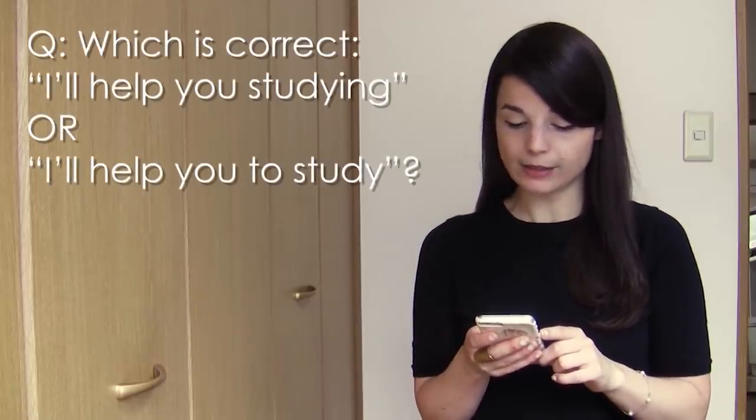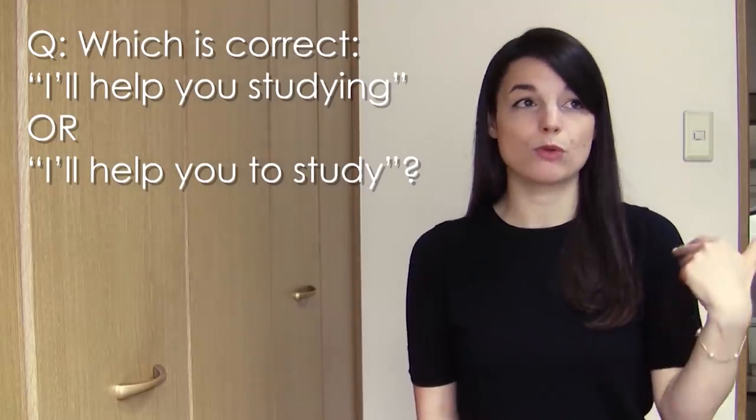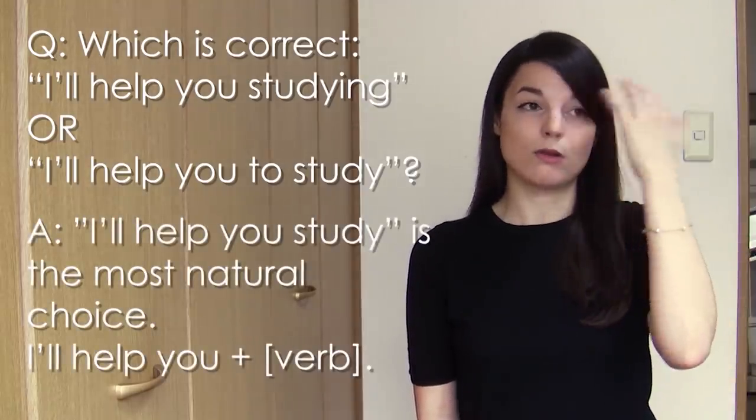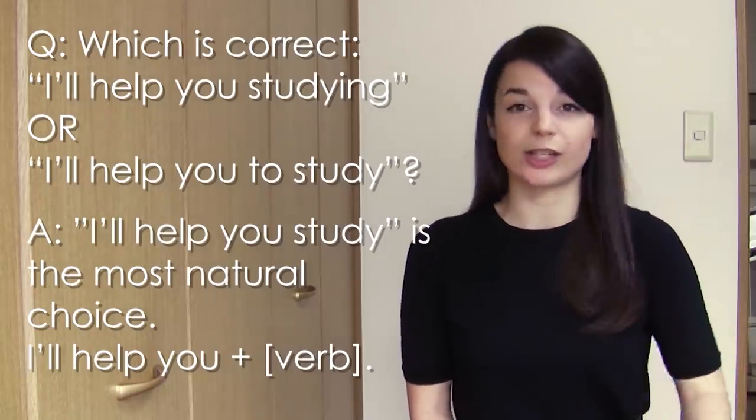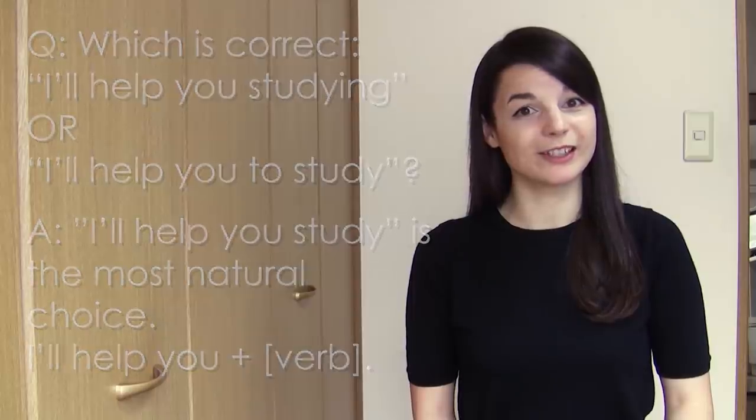Next question from Chiara: Is it correct to say 'I'll help you studying' or 'I'll help you to study'? I'll help you something — I'll help you do this. Just the regular plain form of the verb is probably the most natural choice.